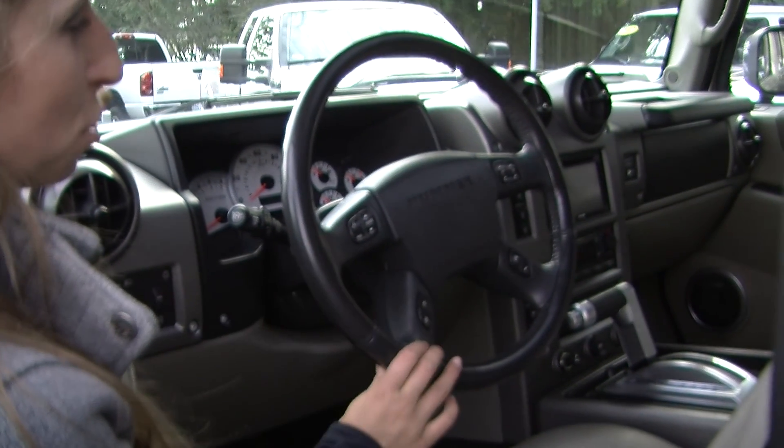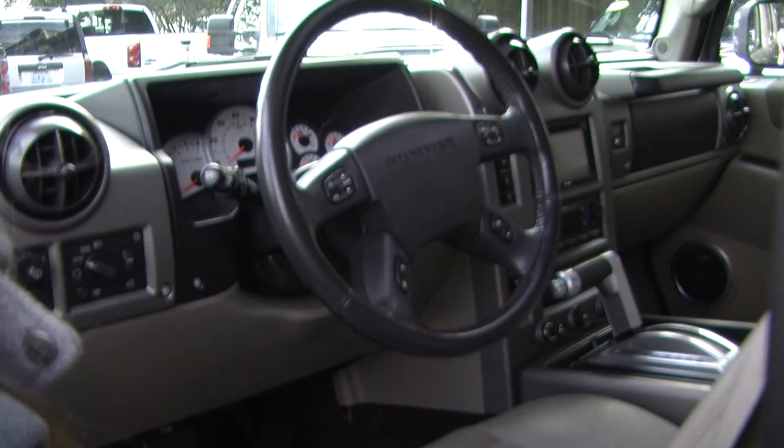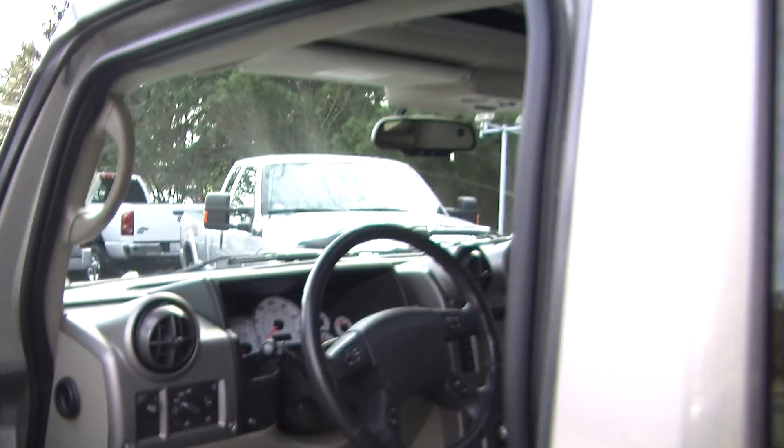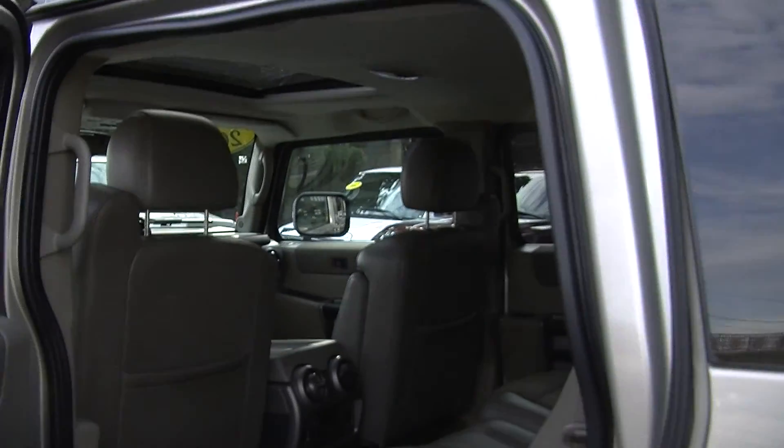It has stereo controls and information controls integrated right in the steering wheel. It's also OnStar ready and comes with all the power options — windows, locks, mirrors, and seats. It also has a Bose surround sound system.